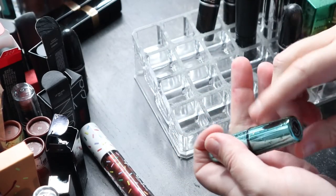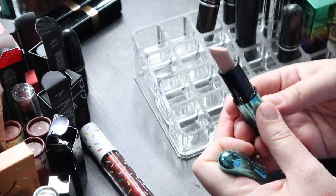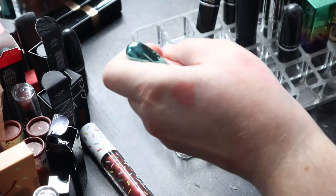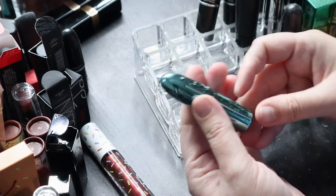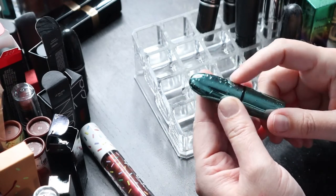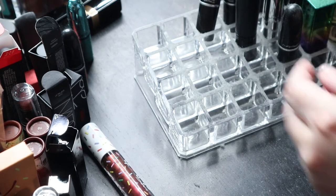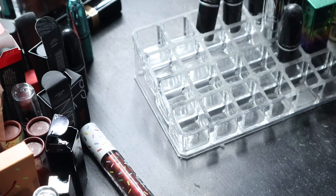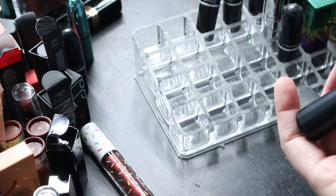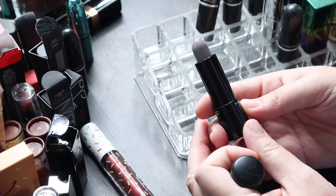Now we're getting to some limited edition ones. This is a MAC Luster in 'Siren Song' — I loved this whole collection. It's pretty light but it is a luster. I just love the packaging — it had these little water droplets on it, a texture you can actually feel. It's really quite pretty. These are from MAC again — this is the Mineralized Richly Ionized in 'Spice It Up' — I thought it was such a cool gray type shade, starting to get that crayon smell though.